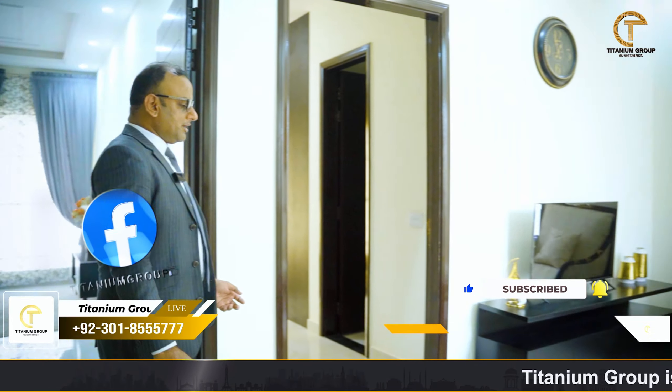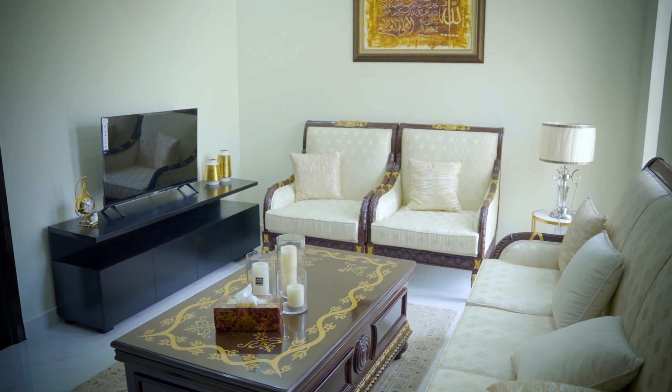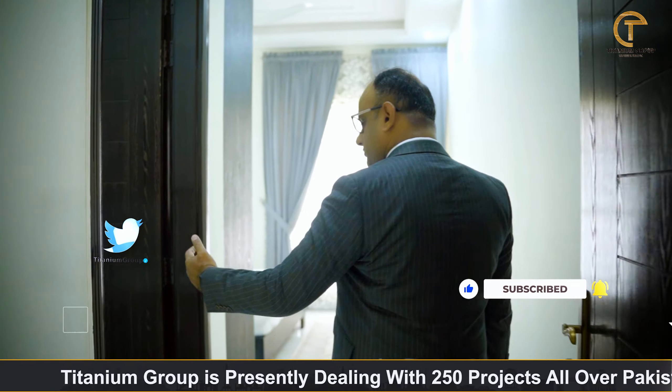This is a very spacious TV lounge. This is a one-bed apartment with a TV lounge and an attached bedroom. I will visit the bedroom, which has an attached washroom. It is a very beautiful washroom, made with all the fittings. This bedroom is very spacious. You will get cupboards and electric appliances. You can also visit the balcony and window.